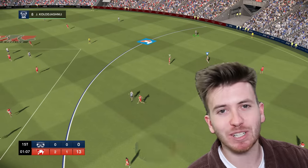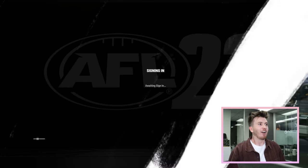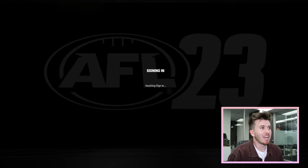G'day guys and welcome back to my YouTube channel. Today I have a very special video — I am currently in Big Ant Studios and I'm about to play AFL 23 for the first time. I just love that excitement when you first get to play a game you've been waiting ages to play.